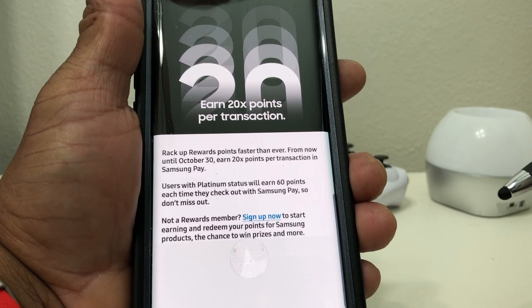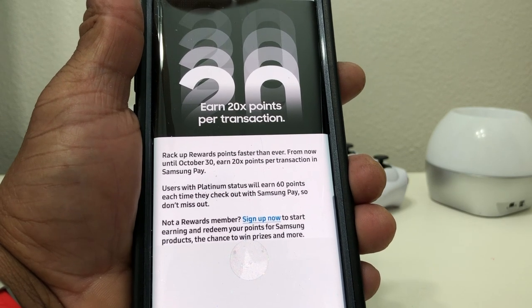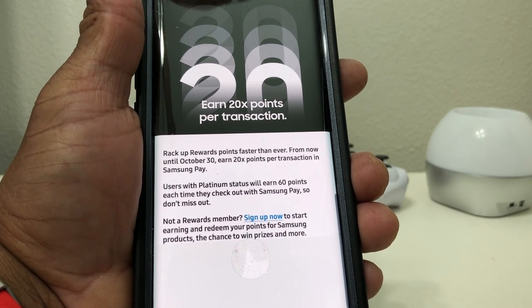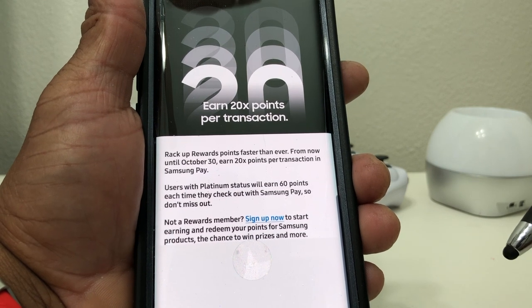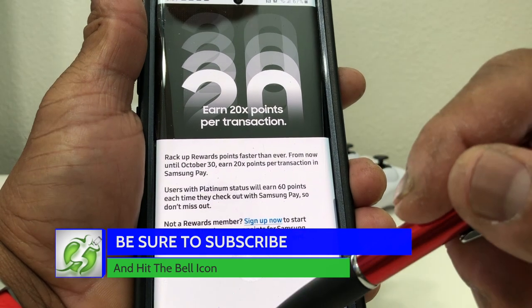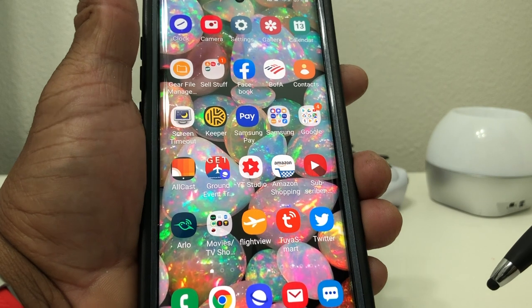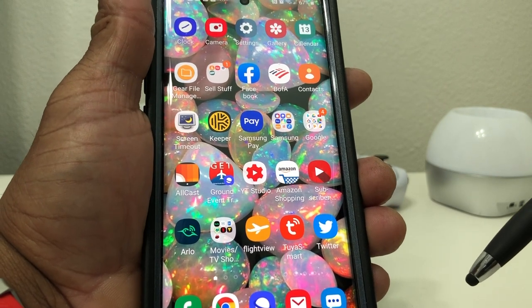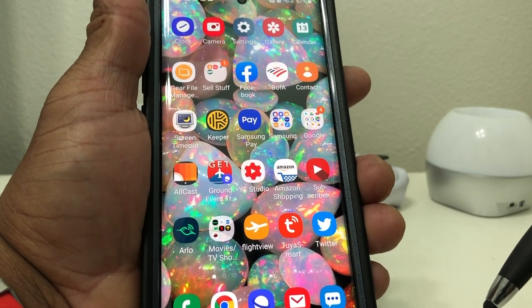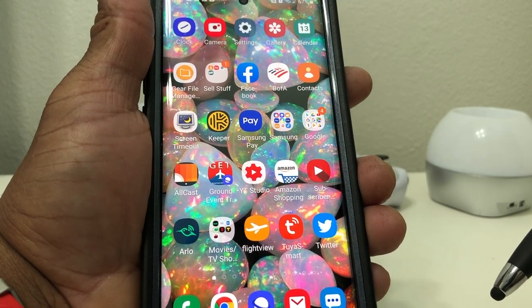Hopefully we shared something that you can use and something that was beneficial. If so, be sure to hit that subscribe button down below and hit the like button — we would appreciate it. Don't forget to hit the bell icon too so you can be notified of new content as soon as we release it. Again, this is Melvin with TechRand 24-7, bringing you technology that's on the move. Thanks!